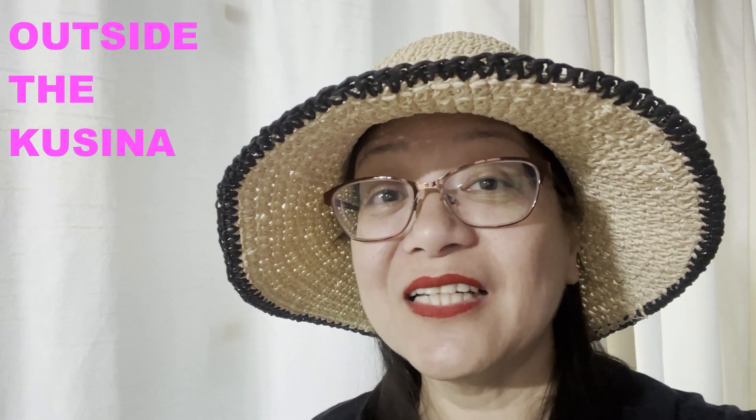Hello, Manchescans, mga anak. Welcome to Outside the Cusina.